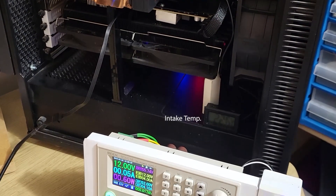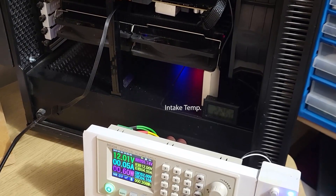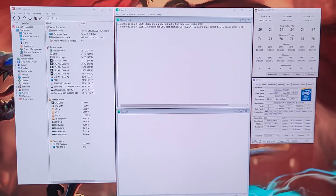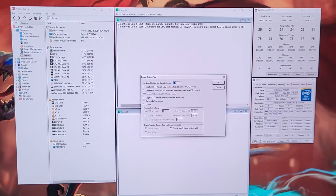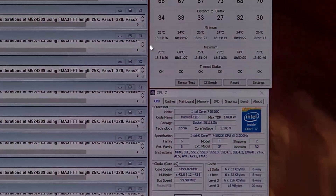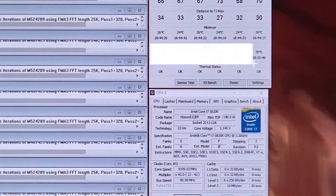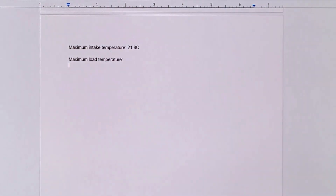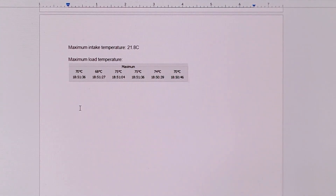I will be monitoring the intake temperature throughout the test, and this will be used as the value for ambient temperature. Software-wise, I'll be running Prime95 Small FFTs torture test for 15 minutes with each fan. This test is considerably more intense than the likes of the AIDA64 stability test or things like Cinebench. I'll record the maximum load temperature for each run and then subtract the maximum intake temperature from that value to give me a resultant delta temperature.